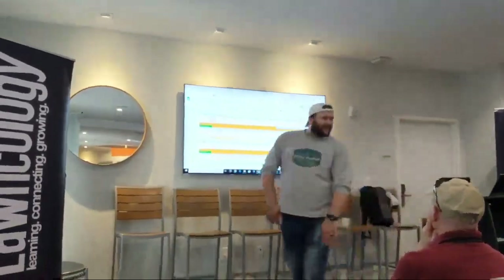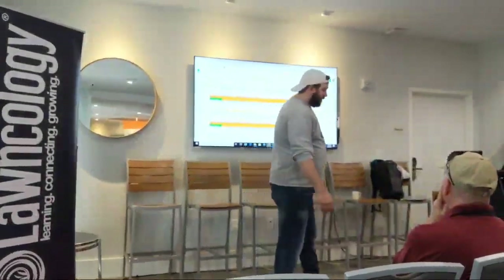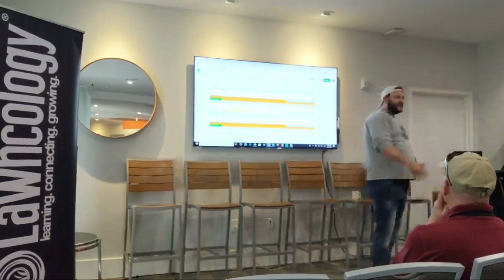We got the inspector out to take a look. He looked at my records and said oh, boy. And $13,000 later, we had to cut down two trees and re-sod three yards.